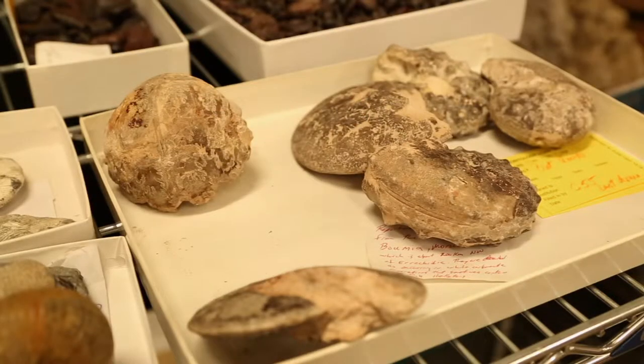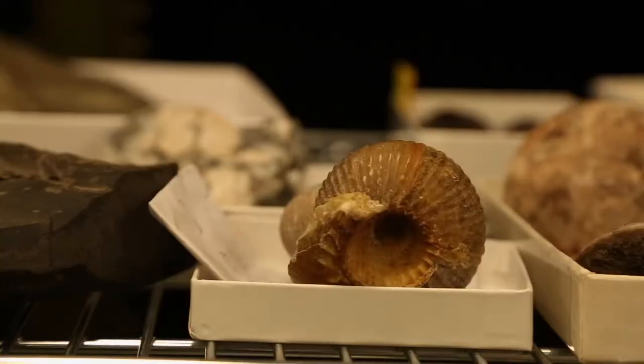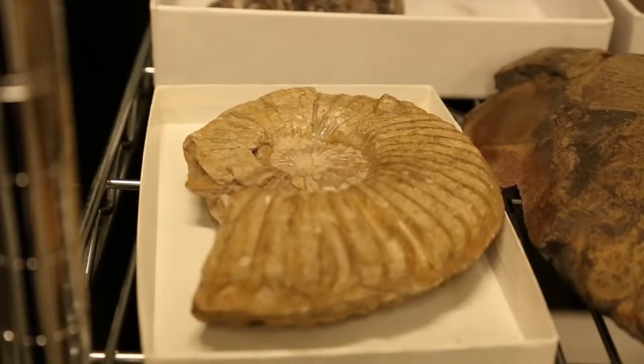Most of the fossils they collect are marine fossils in Oklahoma, Arkansas, and Texas. We don't have a good representation of that in our collections already.